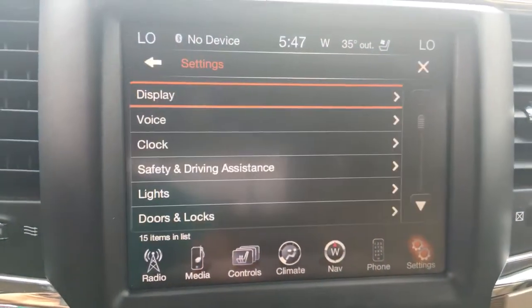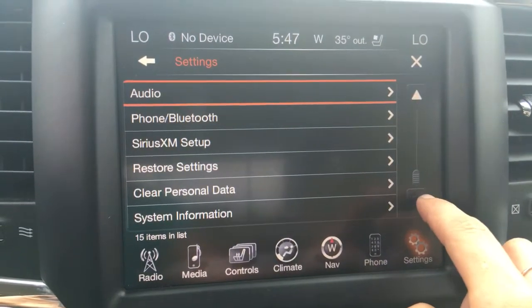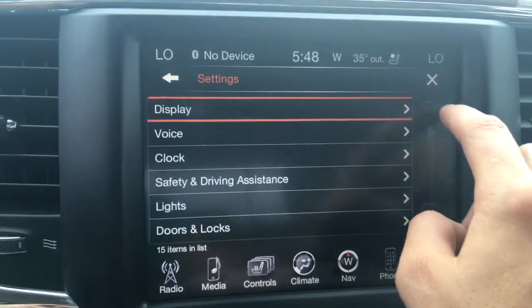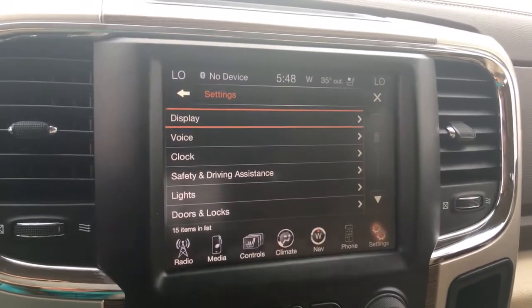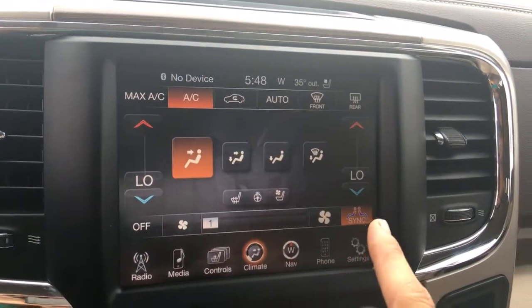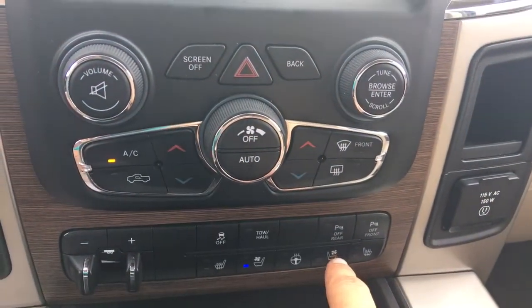If you need to make any adjustments, just go into Settings to access the settings menu. You could clear your personal data if you're getting rid of the car or just picked it up, or adjust your driving safety lights — you can do it all through Settings. Coming back down into climate, you can access it from this screen or from the controls down below for quick access.